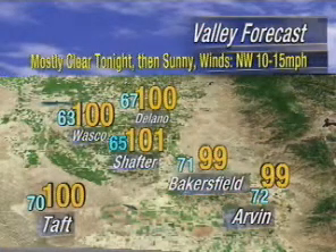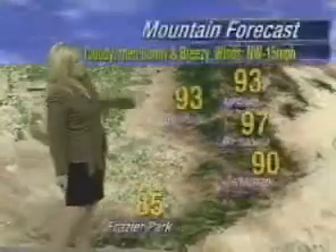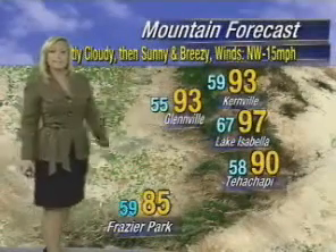71 degrees in Bakersfield tonight. Down around 65 in Tehachapi, 70 in Taft. Triple digits on the western edge of the valley. 99 in Bakersfield, 99 in Lamont tomorrow. And as we head into the mountains tonight, looking for partly cloudy skies, sunny and breezy tomorrow with temperatures in the 90s — 90 into Tehachapi and into the desert.